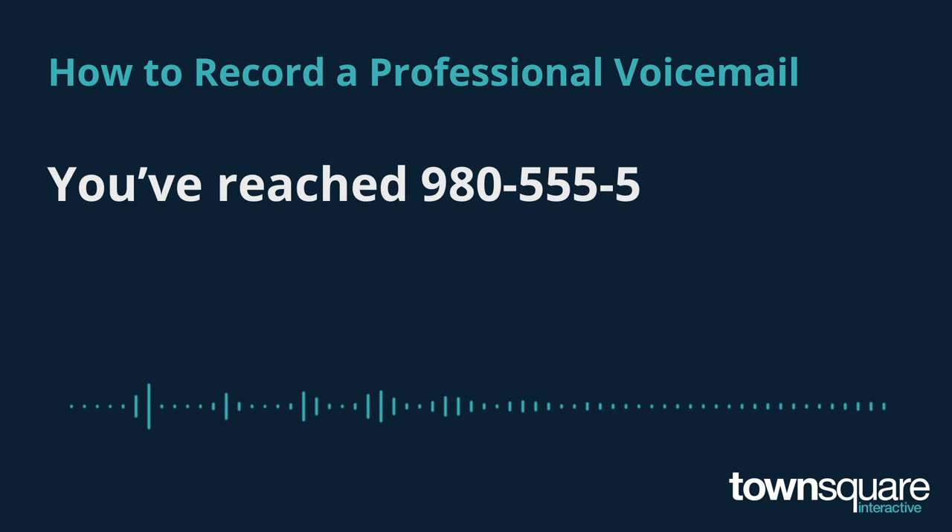You've reached 980-555-5432. Please leave a message at the beep. That was nice and informative, wasn't it? Are you sure you called the right person or business? Hard to tell.